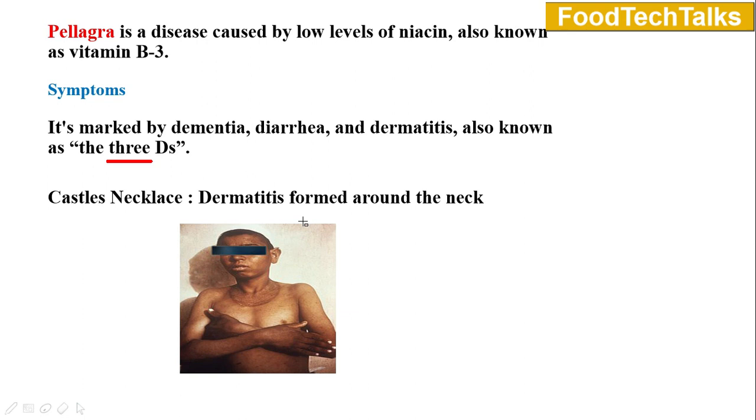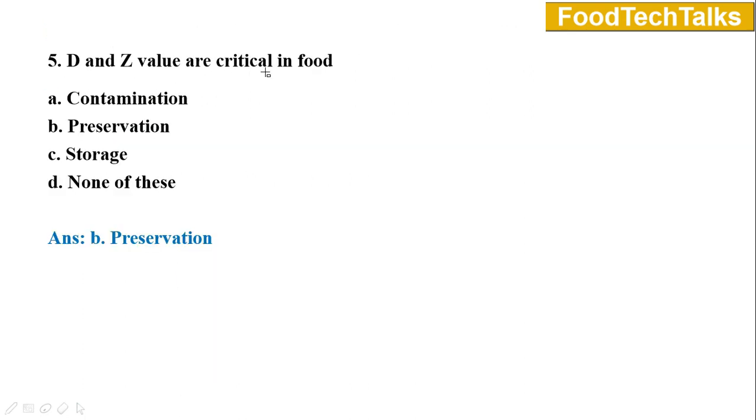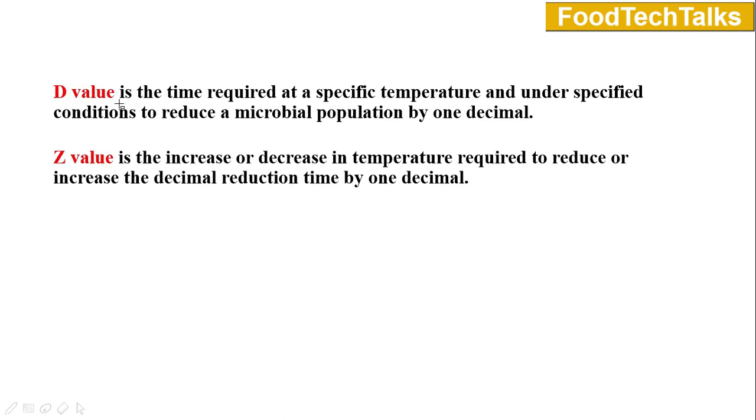Question number five: D and Z values are critical in food — option A contamination, B preservation, C storage, D none of these. Answer is option B preservation. For preservation of food we use heat treatments. D value is the time required at a specific temperature and under specified conditions to reduce a microbial population by one decimal — basically the decimal reduction time required to kill 90% of the spores or vegetative cells of a given organism. Z value is the increase or decrease in temperature required to reduce or increase the decimal reduction time by one decimal.